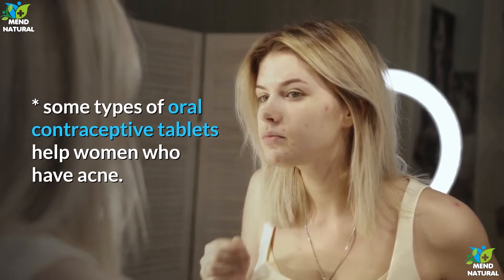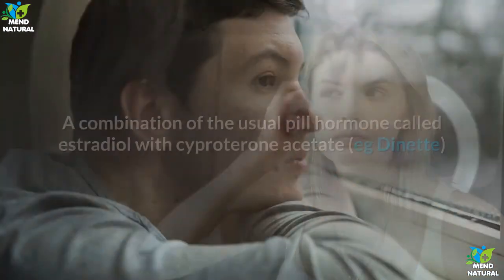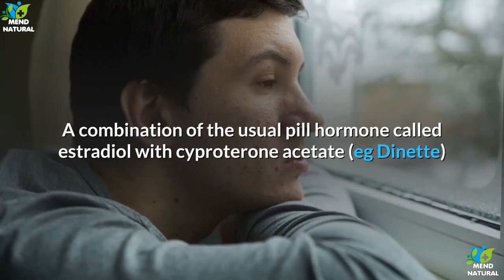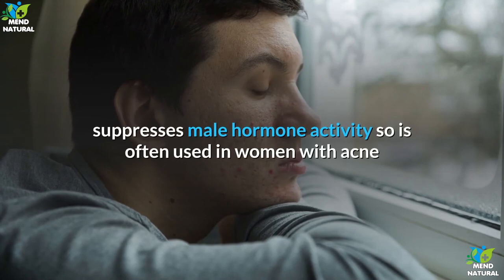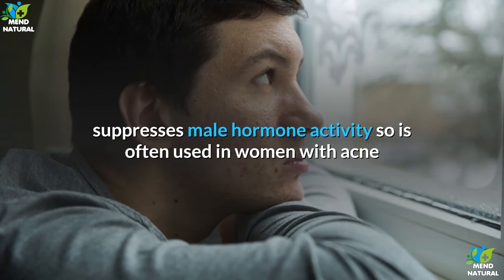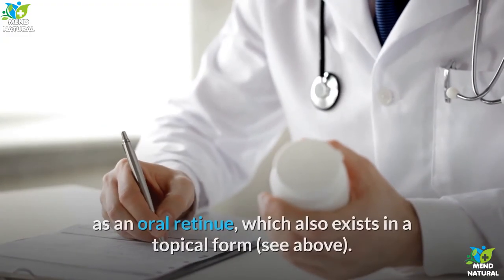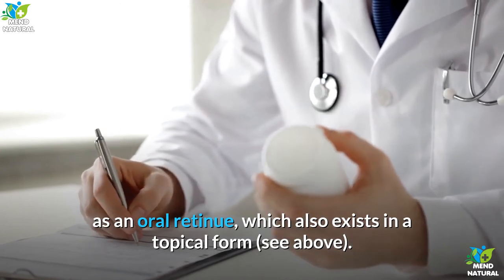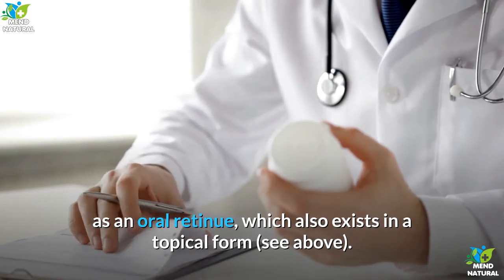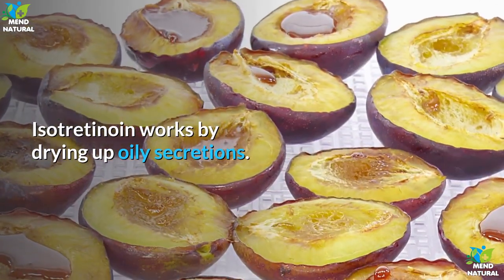Some types of oral contraceptive tablets help women who have acne. A combination of estradiol with cyproterone acetate (e.g. Dianette) suppresses male hormone activity and is often used in women with acne. Isotretinoin (e.g. Roaccutane) is a medicine known as an oral retinoid, which also exists in a topical form. Isotretinoin works by drying up oily secretions.